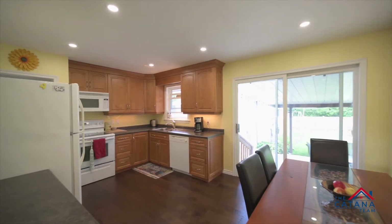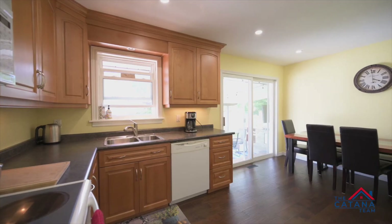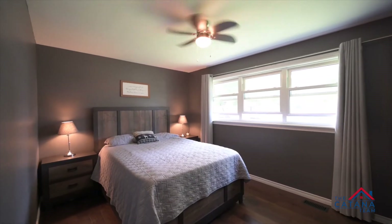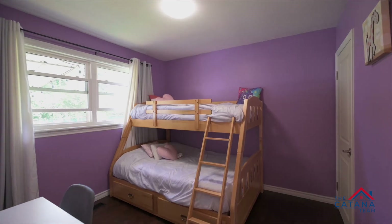Adjacent to the living room you'll notice the spacious kitchen and dining. Also, just around the corner there are three large bedrooms and a bathroom, all on the same floor.